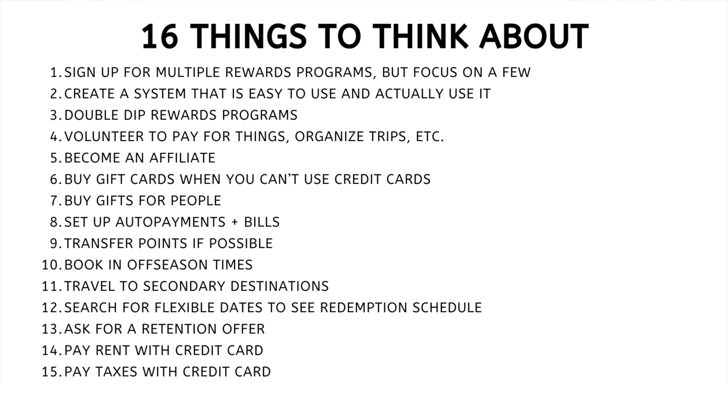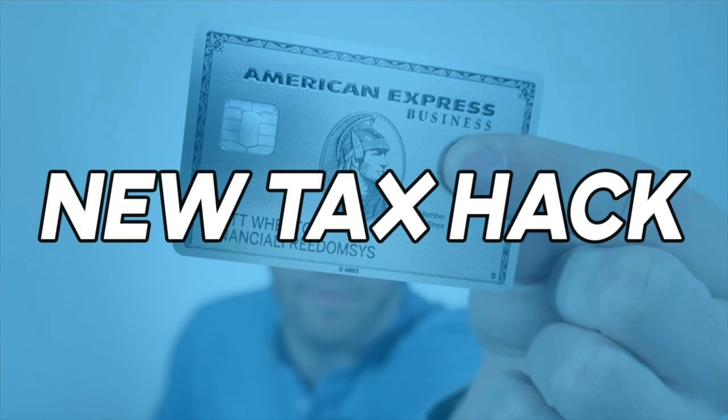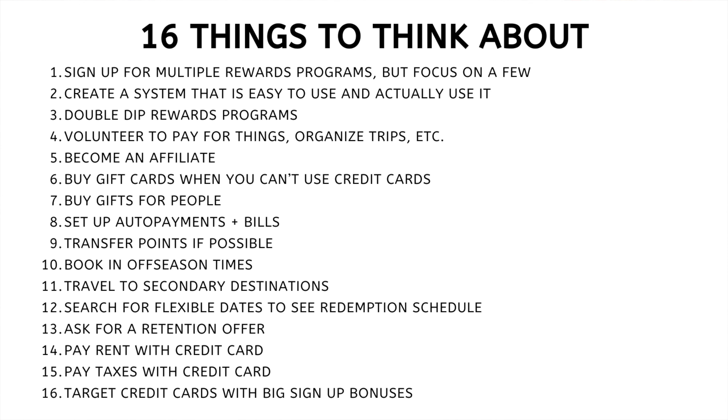Number fifteen: pay taxes with a credit card. Depending on where you live, there are ways to pay your taxes with your credit card, but you need to make sure you're using an official partnered program with the tax agency where you live. Go check that out on the website — if it's an option, you can earn a lot of rewards points by doing so.